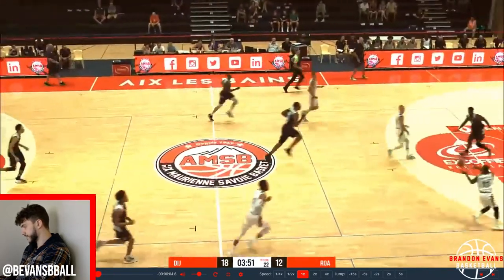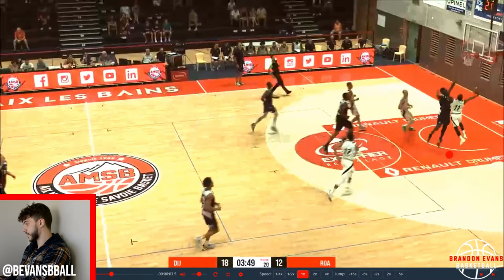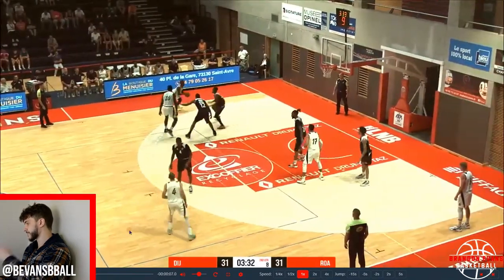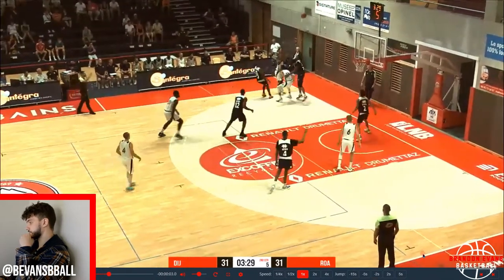So here — this is a slide-by, something I try to teach a lot of players, especially smaller guards. The big is here, he's coming — look how he pins and extends. This is a one-foot slide-by. Look how he pins and extends, so there's no way the defender can reach and get that ball. This is a really tough finish.